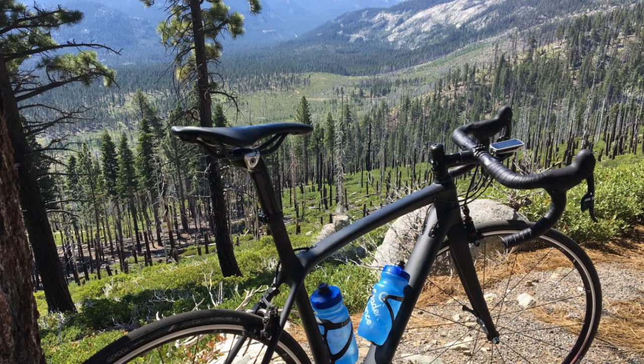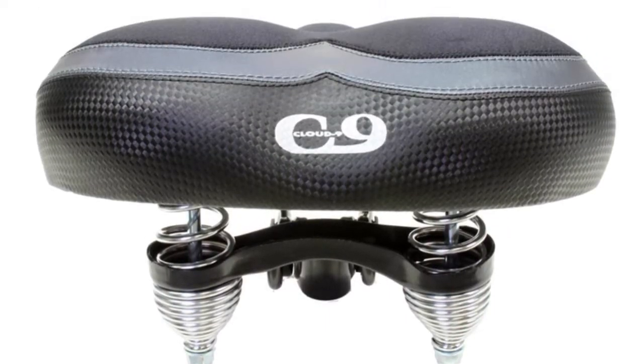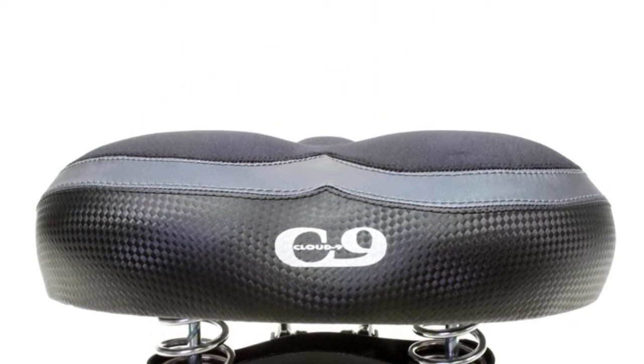This is a video review of top 5 bike seats, selected from a variety of available models to help you choose the one for your enjoyable rides. Product number five is the Cloud Nine Cruiser Saddle, distinguished by an extra wide seat to comfortably accommodate users of any body build, fitting both men and women equally well.